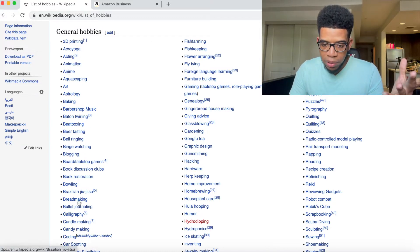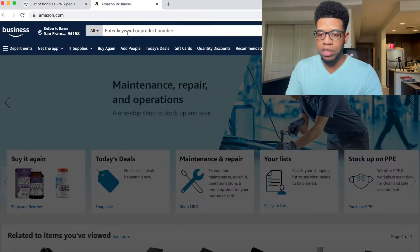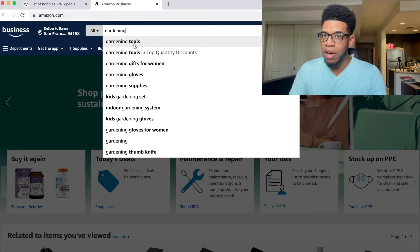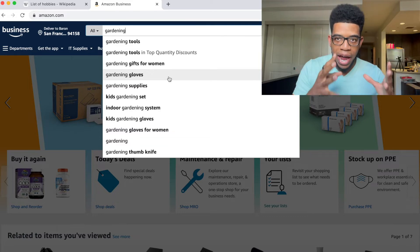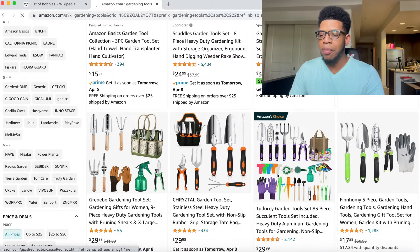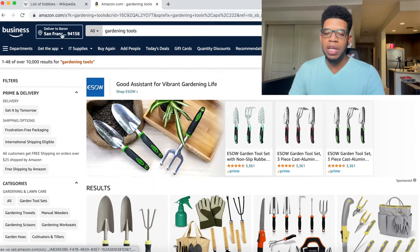Right off the bat, something we could look at is fish farming — but let's do gardening. So we type gardening into Amazon and let Amazon do the rest of the work, and we can see a ton of different options: tools, accessories. A lot of times if you just type in the specific item, like gardening plus tools or gardening plus accessories, you'll have a bunch of items.